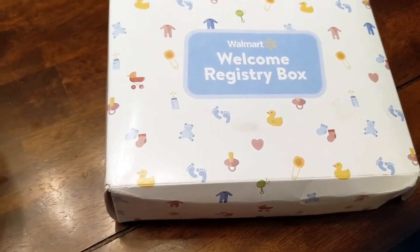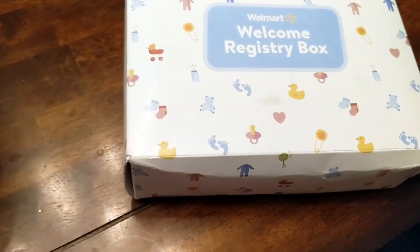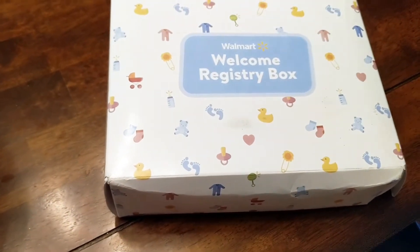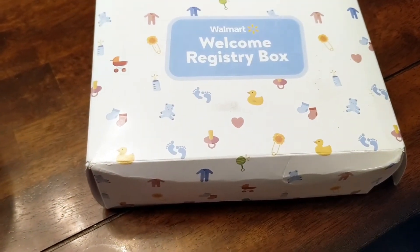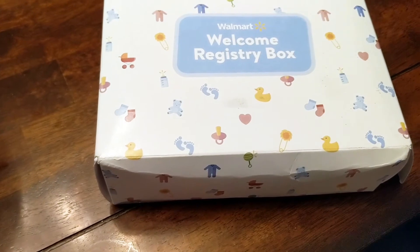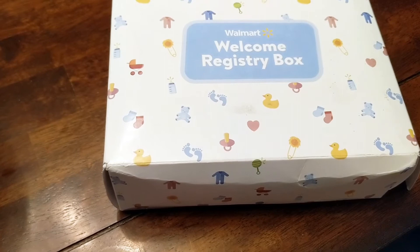I registered for this back in August, filled out the form for the box in September of 2017, and it is now the end of February 2018 that I finally received my box, so it took a little bit over six months all in all. But it's here now and I want to show what came in the box, so let's open it.